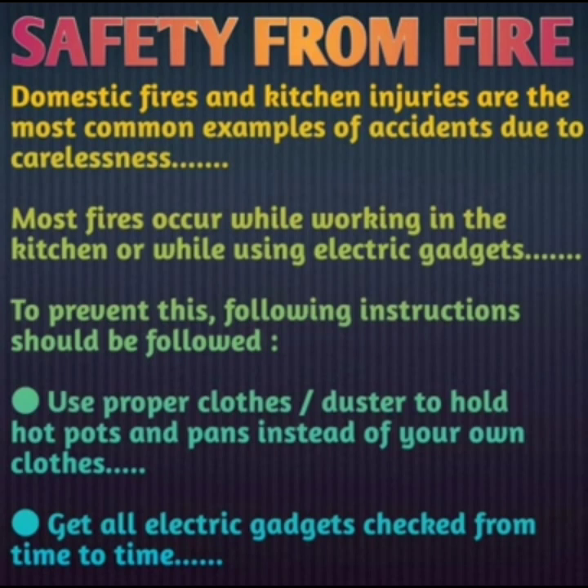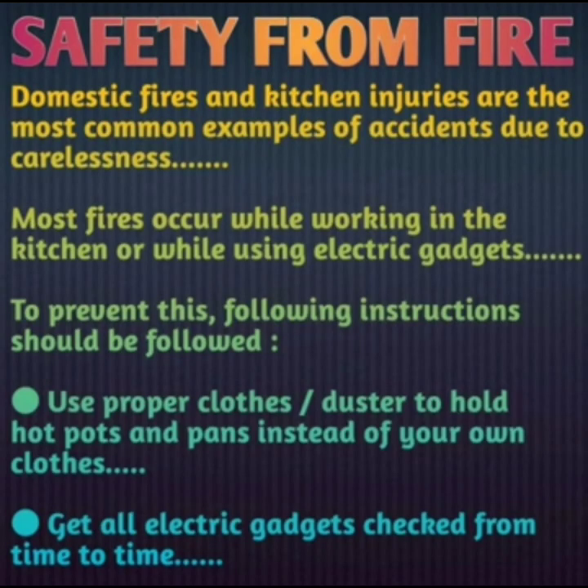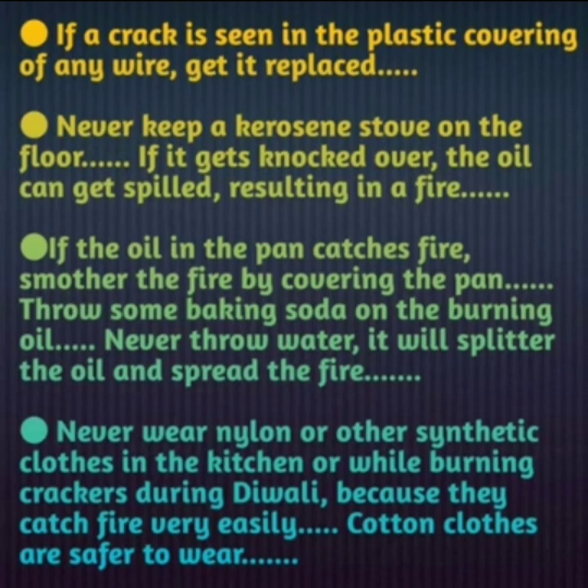Get all electric gadgets checked from time to time. If a crack is seen in the plastic covering of any wire, get it replaced. If the wiring in our house or any gadget has cracks, it should be replaced, because if someone's hand comes into direct contact with a cracked wire, they will get an electric shock.